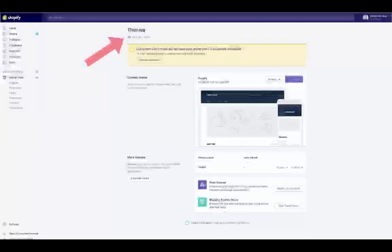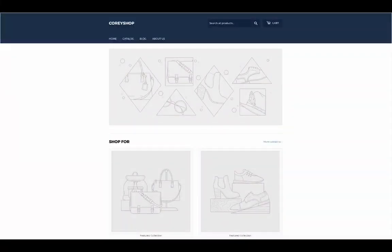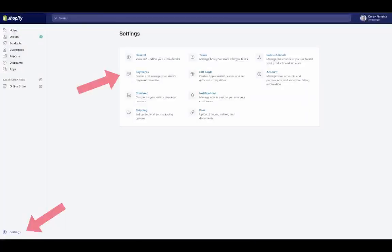Click 'View Your Store' near the top of the page to see your newly published theme. It's much better than the default — still bare bones, but once we add products, customize the theme, and add some copy it will look like a real store. Now let's head back to Shopify and set up payment gateways so our customers can pay us via credit card or PayPal.